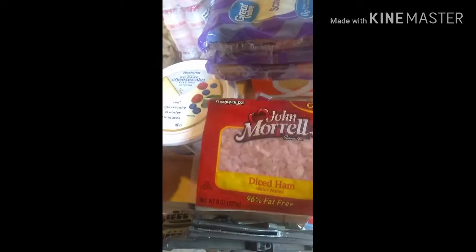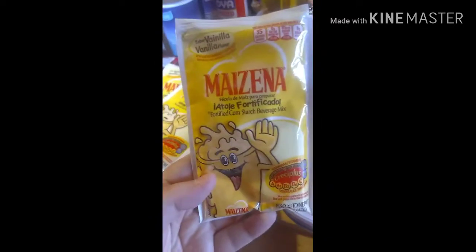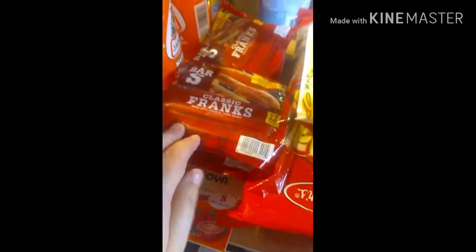We got two of these diced hams. We got this cheesecake filling — I'm going to be filling up some strawberries with this and then drizzle chocolate over them. I also got Maizena vanilla and some animal crackers for the kids' school snacks, and four packages of hot dogs.